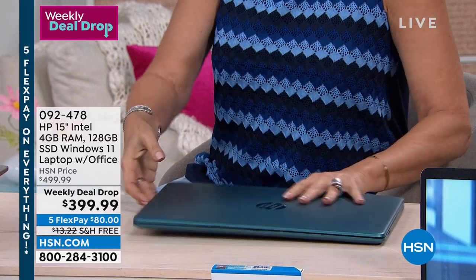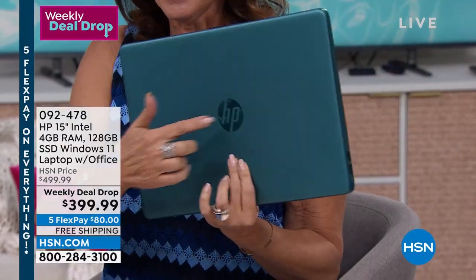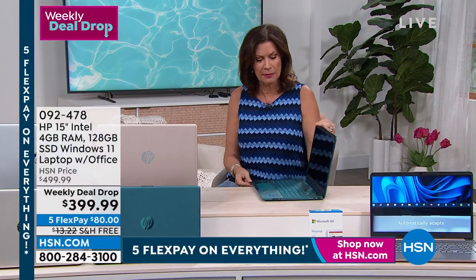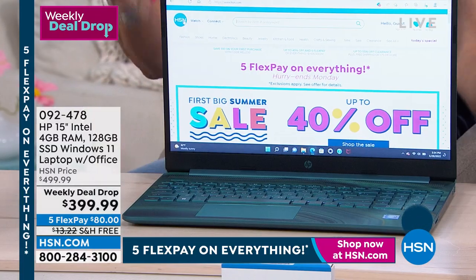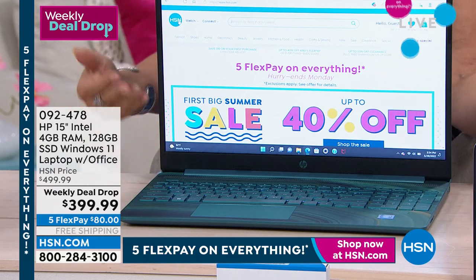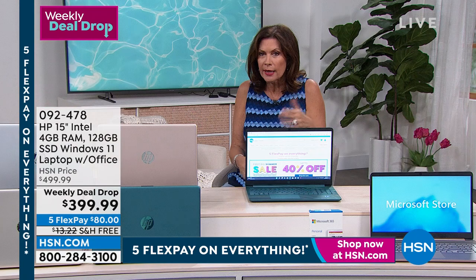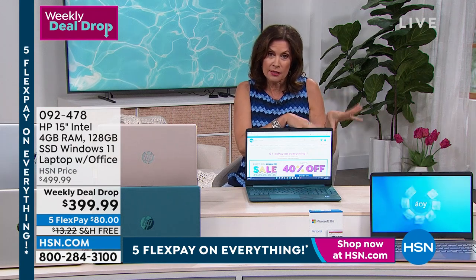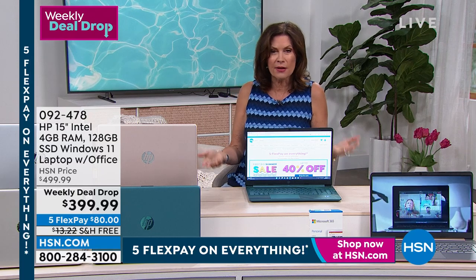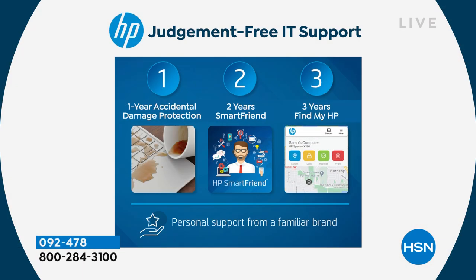At this crazy $399.99 price, you keep thinking this has got to be an off-brand, something I've never heard of — but this is HP with Intel processor. That's the brains, what really matters for all your processing. On top of that, Microsoft Office included. You're getting two years of tech support, a full year of accidental damage protection like insurance, and then three years of Find My HP so you can locate it. The total price — a retail value of $851.